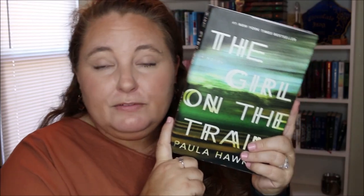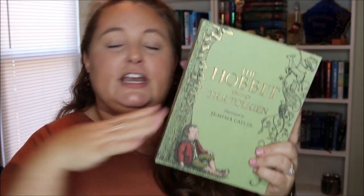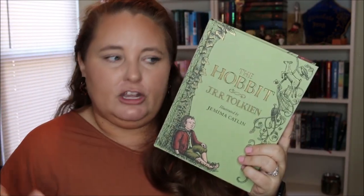An old favorite of mine is The Girl on the Train by Paula Hawkins — the first Paula Hawkins book I ever read. I initially borrowed it from the library and then picked up a copy at the thrift store. It's about a woman who rides the same train every day, passes by this house she always wishes she lived in, and then one day she sees something happen — and it goes from there.